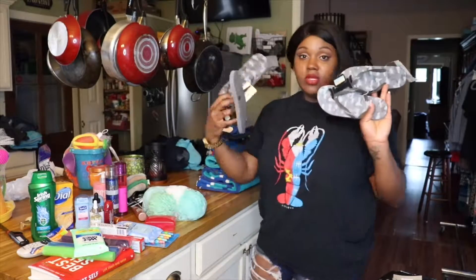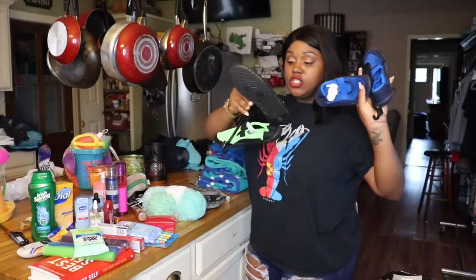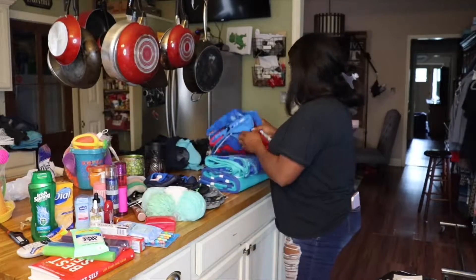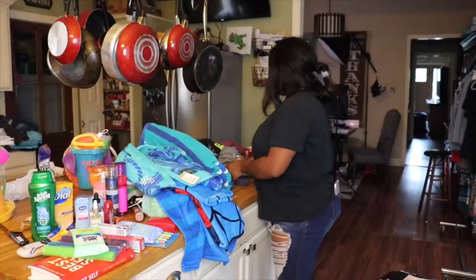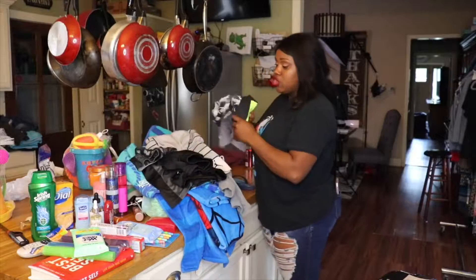I bought the kids some little thong slippers for the beach. Then we just have a couple of towels, and here I have a couple of basketball shorts for my oldest and my youngest.